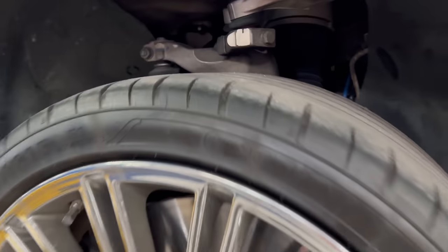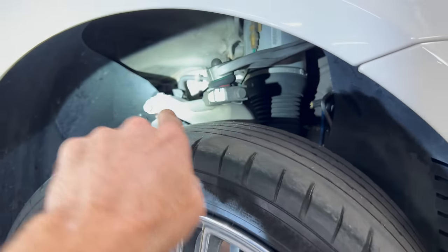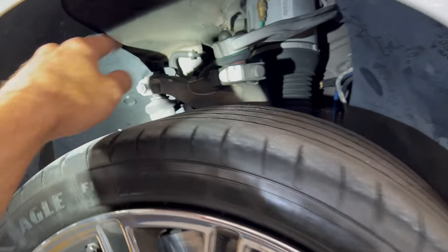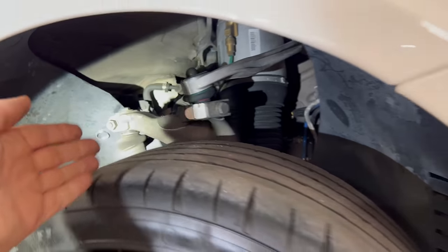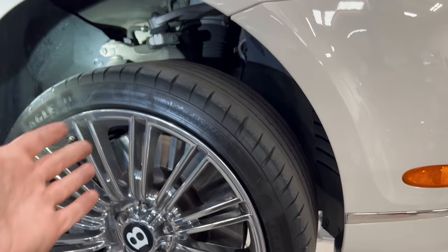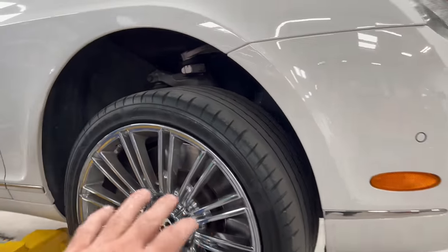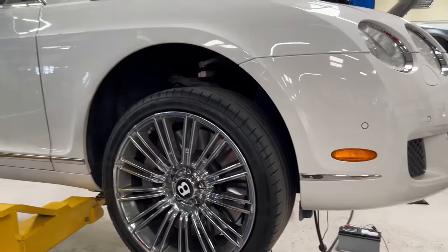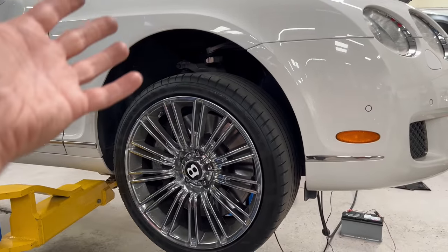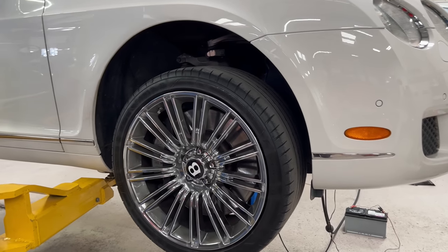No leaks on the main tunnel line — we were actually expecting that one to leak since it's a really common failure, but we're not seeing any smoke there. Once the customer approves the job, we're also going to include that metal line replacement, because it's so common we don't want the customer to have the same problem a year from now and have to do this whole job all over again. In that case, he's just buying the part and we put it on while we already have the engine and transmission down.